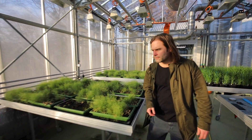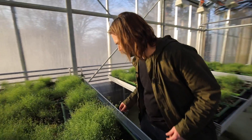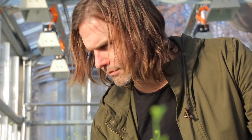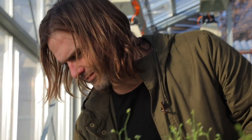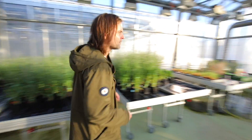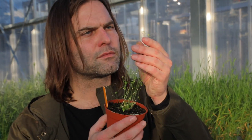I'm Nico Geltner. I'm a professor in the Department of Plant Molecular Biology at the University of Lausanne. For nearly 10 years now I'm working on a plant that is called Arabidopsis, which is a plant of no economic value, but it's a very good model for scientists and it's of the family of the mustard plants.